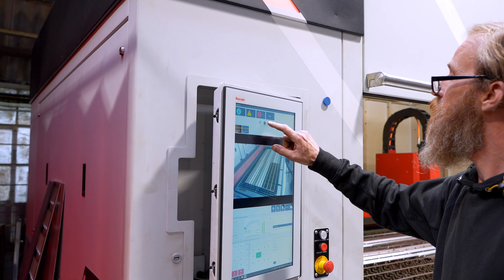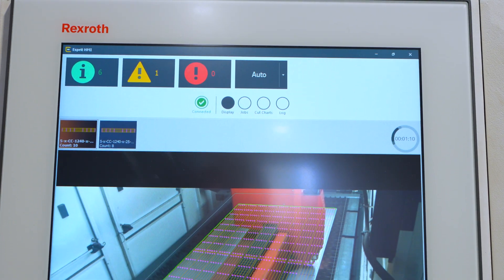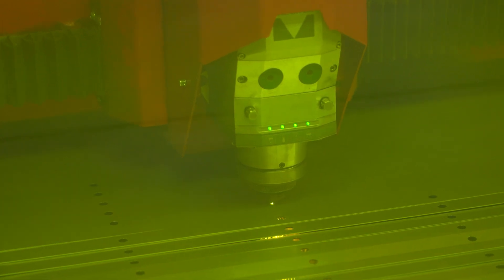On the HMI, we have the augmented reality where the nest is overlaid onto the screen and you can see exactly what process the laser is doing.